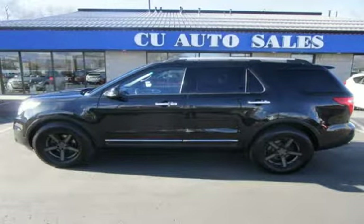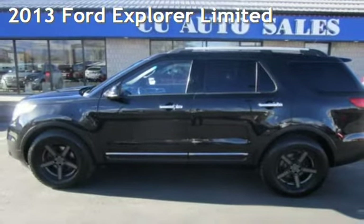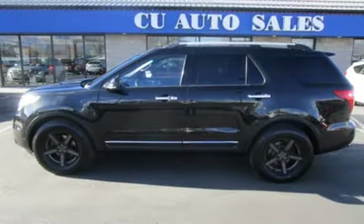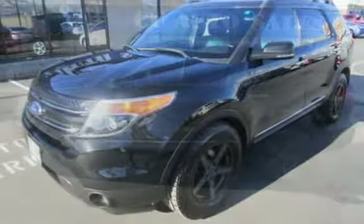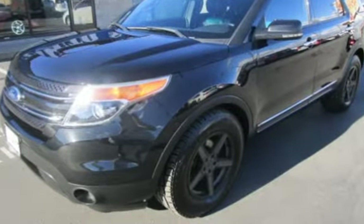Thank you for visiting us today. Presenting a pre-owned 2013 Ford Explorer Ltd. This four-door SUV has a six-cylinder, 3.5-liter V6 engine, with all-wheel drive, and an automatic transmission.